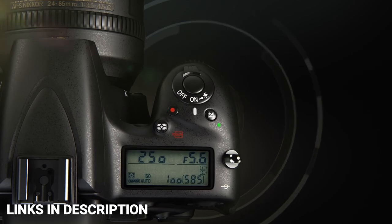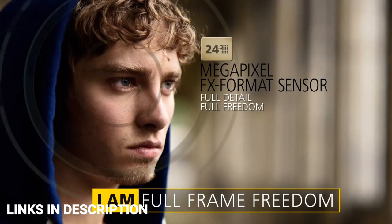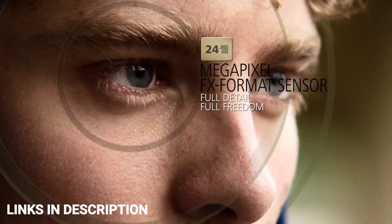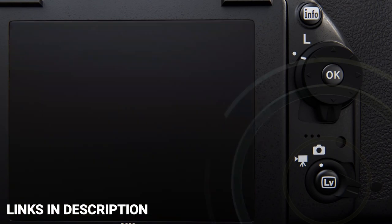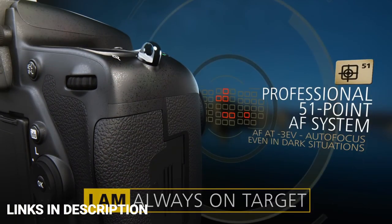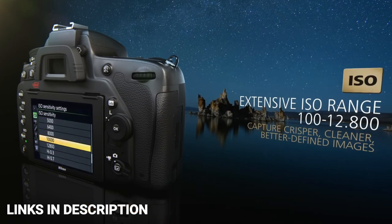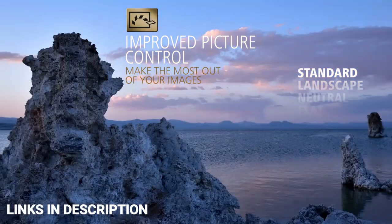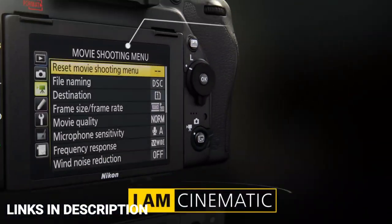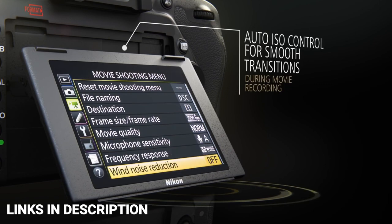While the Nikon D750 can't capture 4K video, you can record pretty decent video in 1080p at 60fps that will give you excellent picture quality. There is a huge range of lenses to choose from, either brand new or in the second-hand market. It's one of the cheapest Nikon full-frame cameras you can get right now, and there is a reason people still want to buy them — they are great cameras that offer fantastic image quality.